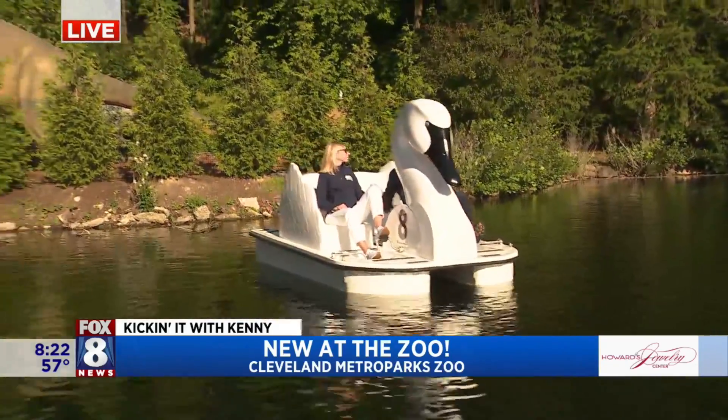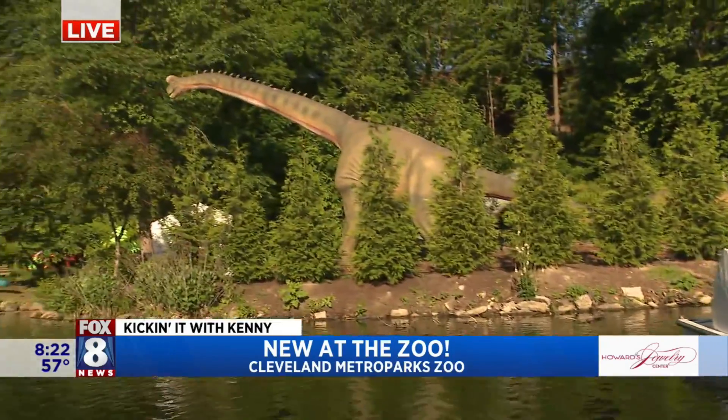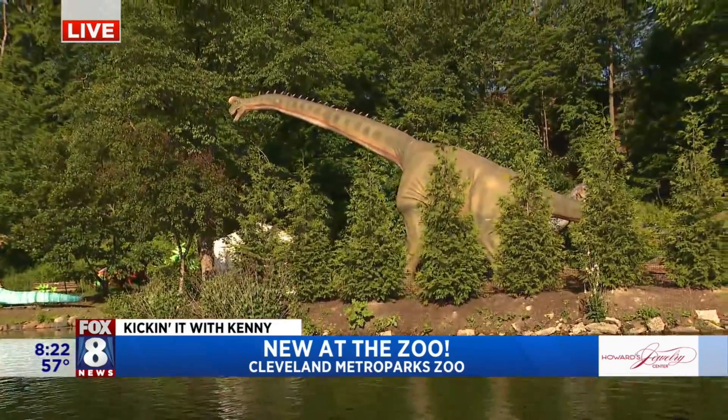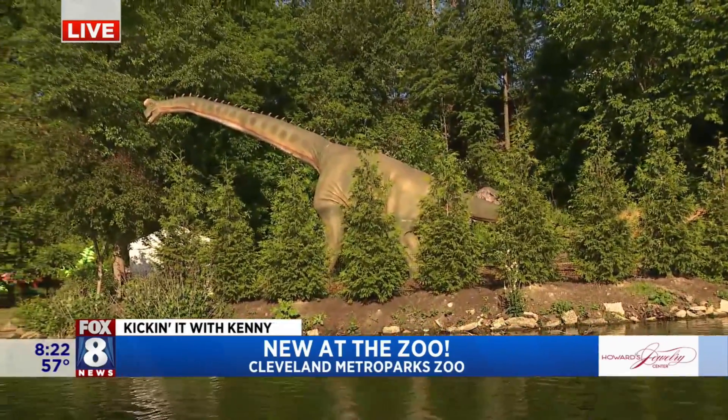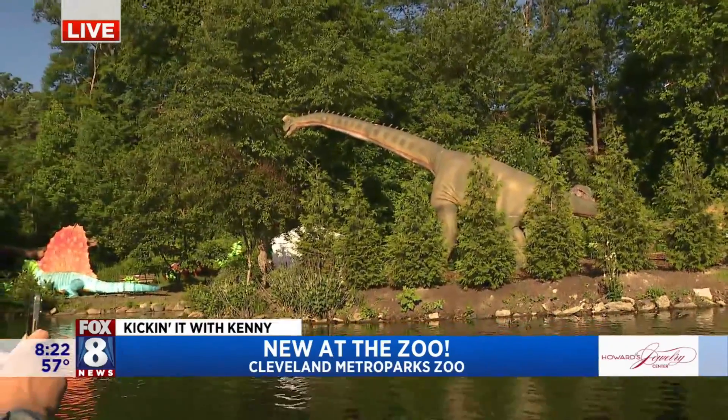You'll be able to navigate yourself around the lanterns — you're doing such a great job! You're an excellent captain, Captain Kenny! You'll be able to navigate yourself around the different features and events out here.